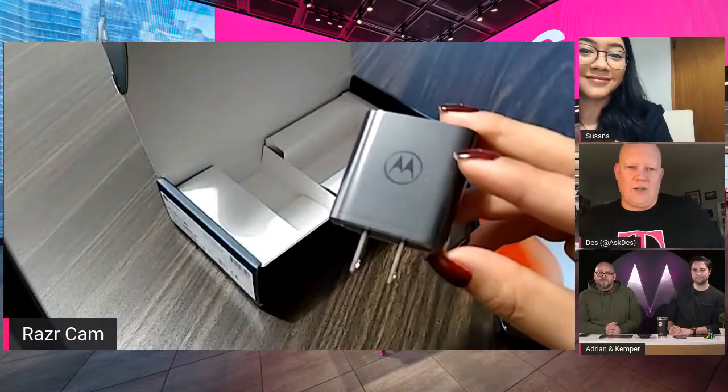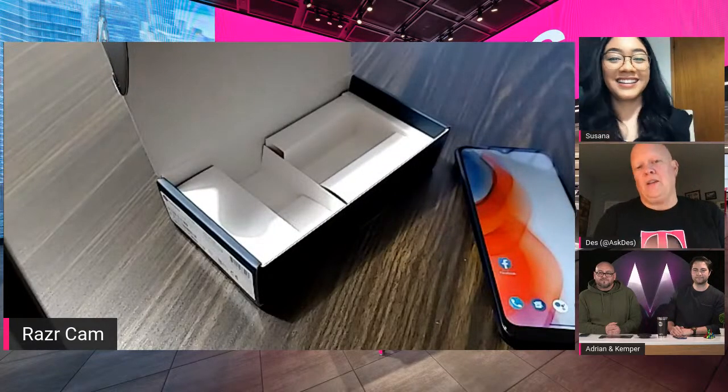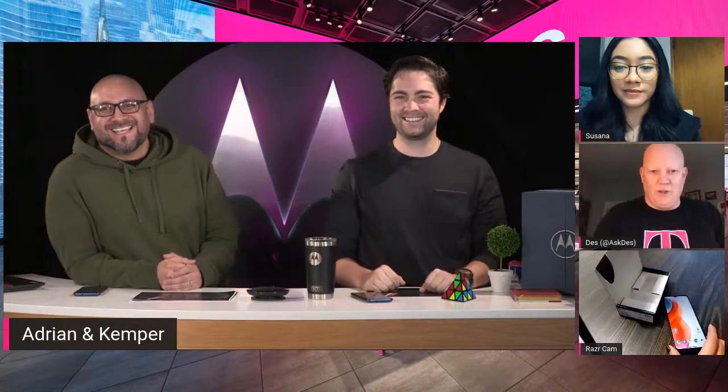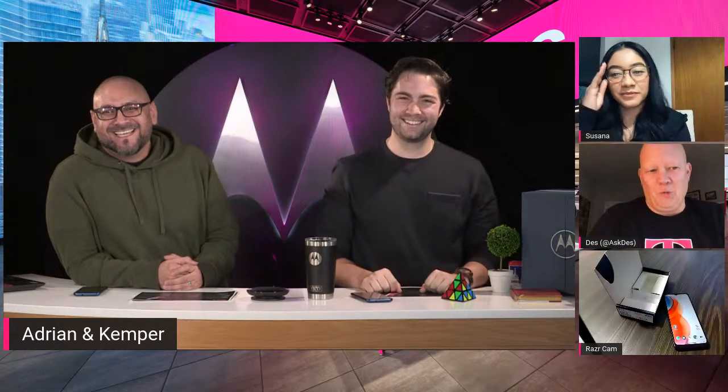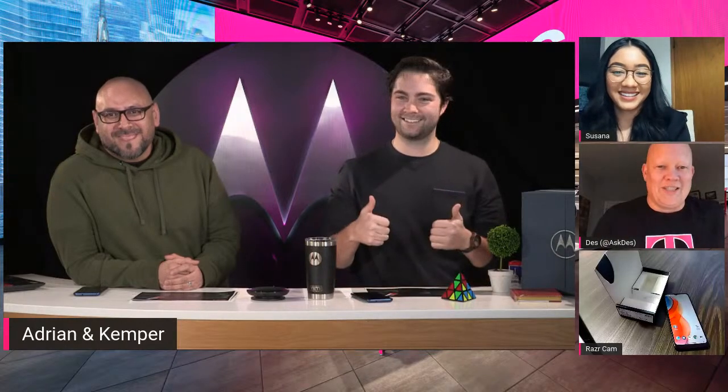I'm going to jump over to Adrian and Kemper. They're in a legit studio — not a home studio like Suzanna and me. They've been in their little bubble since December, safe from COVID. Let's look at some of the features. I'd love to do a camera demo and also show off the screen. At this price point, this is a fantastic device — let's cover the specs.